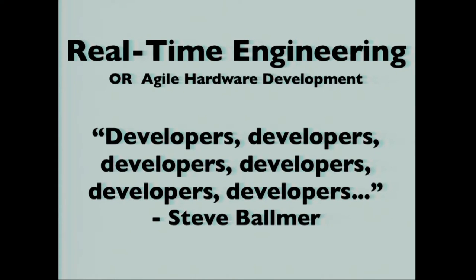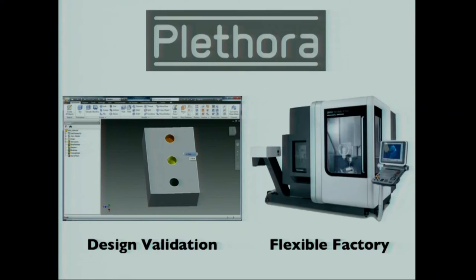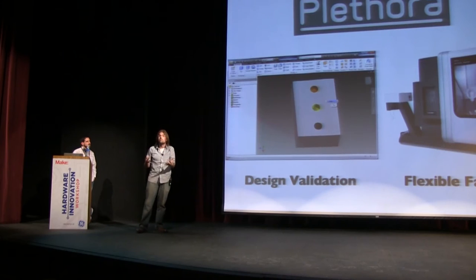You can pull parts libraries from McMaster for your bolts, share what you've made, simulate it, validate its manufacturability, get a quote to see your price, and then say make this. I call this real-time engineering. We want it to be very engineer-centric — engineering superpowers. So we started Plethora with two goals: design validation, which is design for manufacturability, and then once you have that, we're going to have a factory to make it.